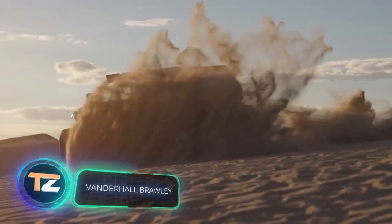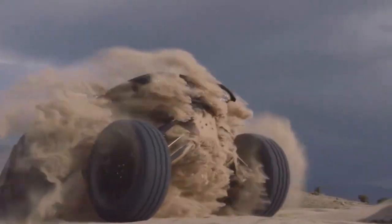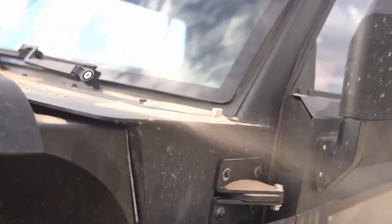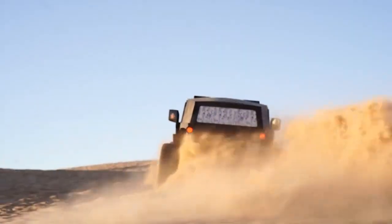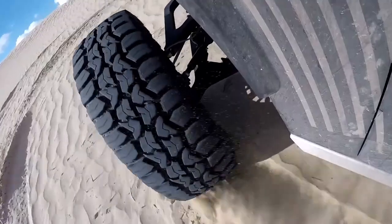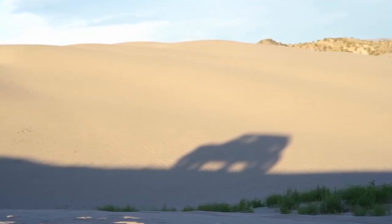This buggy with an electric motor is perfect for traveling on any terrain. The Van der Hall Brawley is a powerful and elegant vehicle that will not leave any off-road enthusiast indifferent. Four electric motors provide precise control of each wheel. With an estimated range of more than 200 miles, you can make a long trip in complete safety. The DC fast charging function allows you to charge the vehicle up to 80% of its capacity in less than an hour.